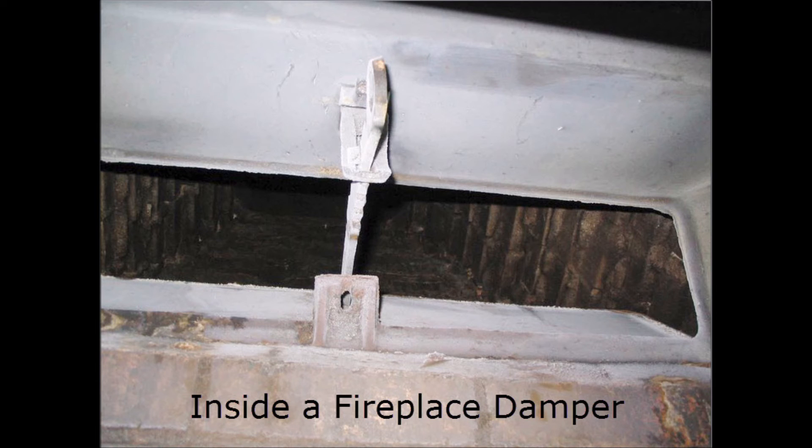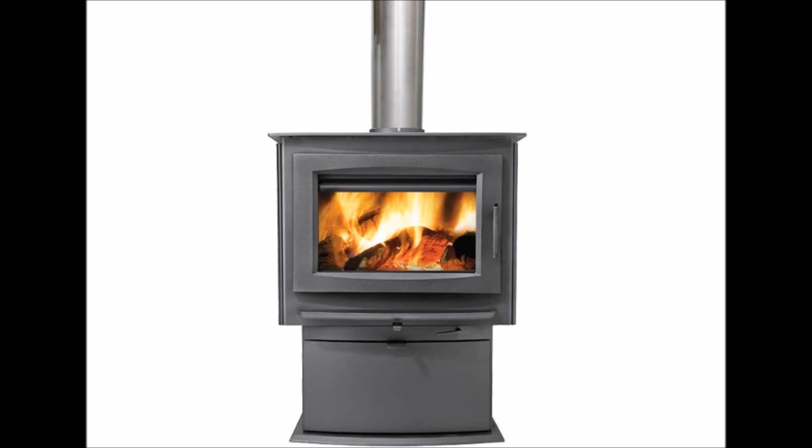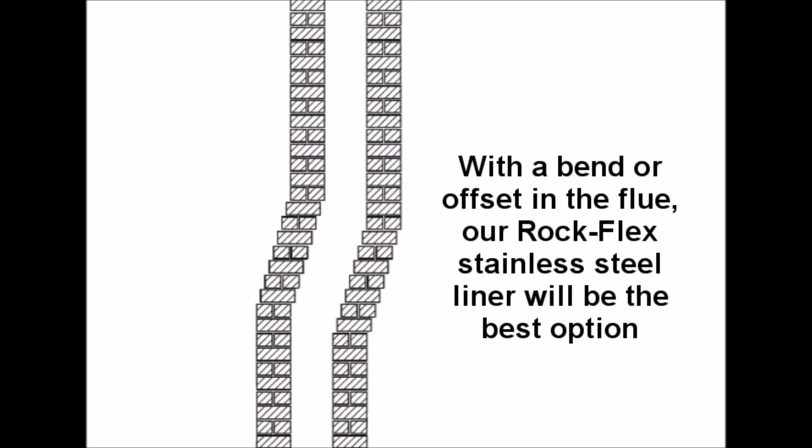The rigid chimney liner can also be used as stainless steel stove pipe to connect the chimney liner to your wood burning stove. The rigid chimney liner must be installed in a masonry chimney and it cannot be installed in a wood frame chimney chase.